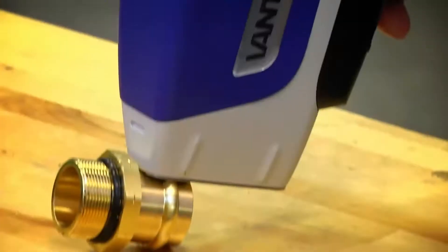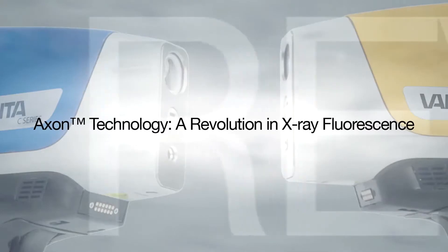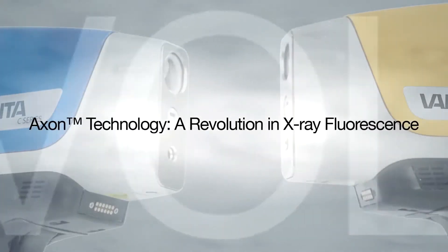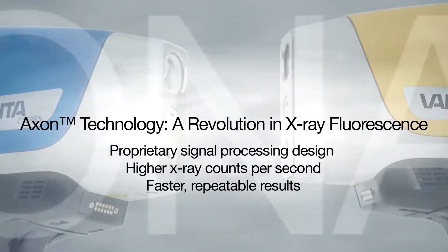We've provided a revolutionary design to allow our customers to make better decisions in the field. This is embodied by our Axon technology, which gives us faster results, more reliable results. The Axon technology is a series of signal processing enhancements that we've done, really built around our detector and signal processing and counting.